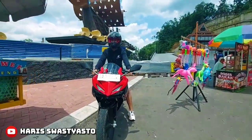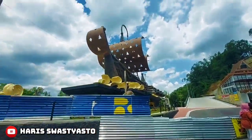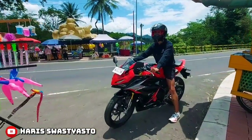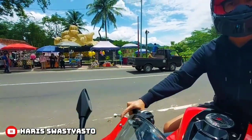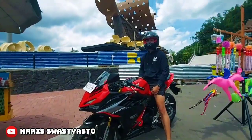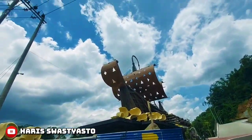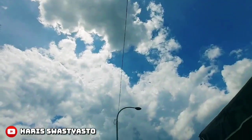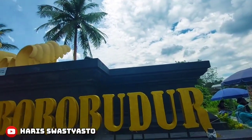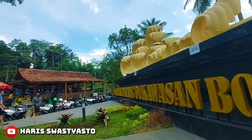Untuk bangunan di sebelah kanan, itu adalah sebuah kapal, yaitu kapal samudera raksa. Sedangkan yang di sebelah kiri adalah bangunan seperti ombak. Dan di bawah ombak itu juga dikasih tulisan, selamat datang di kawasan Borobudur.